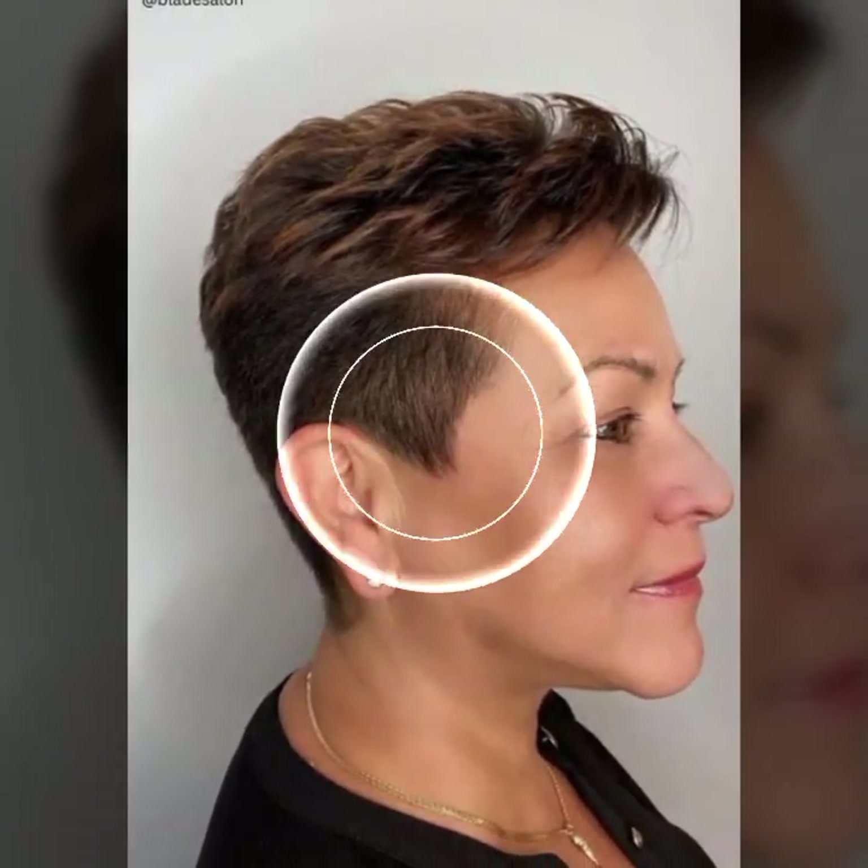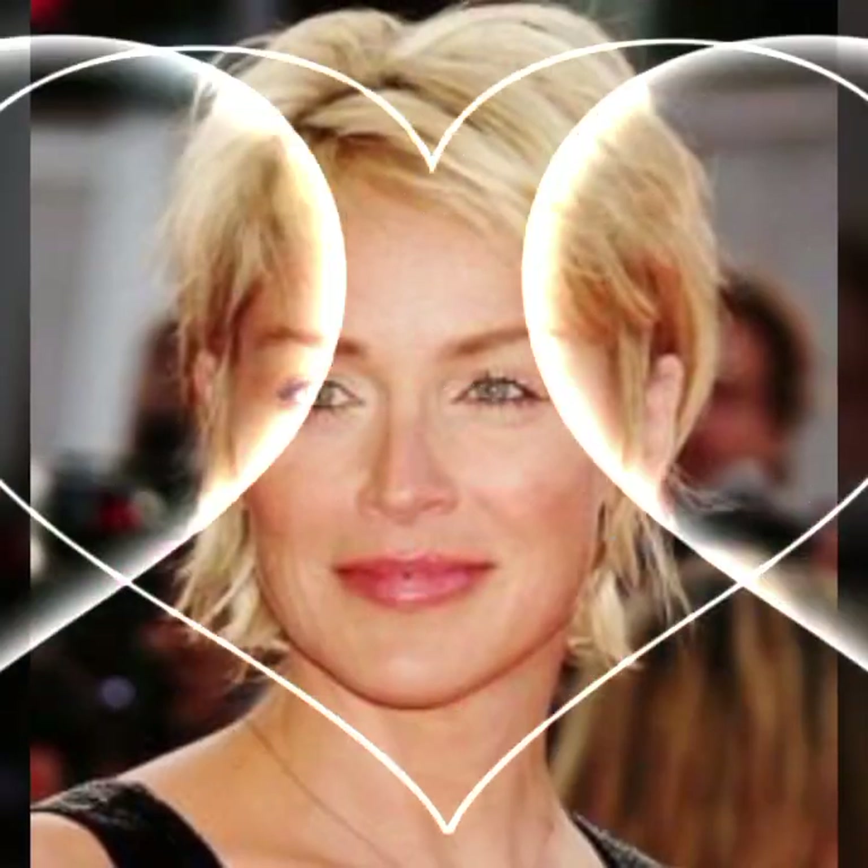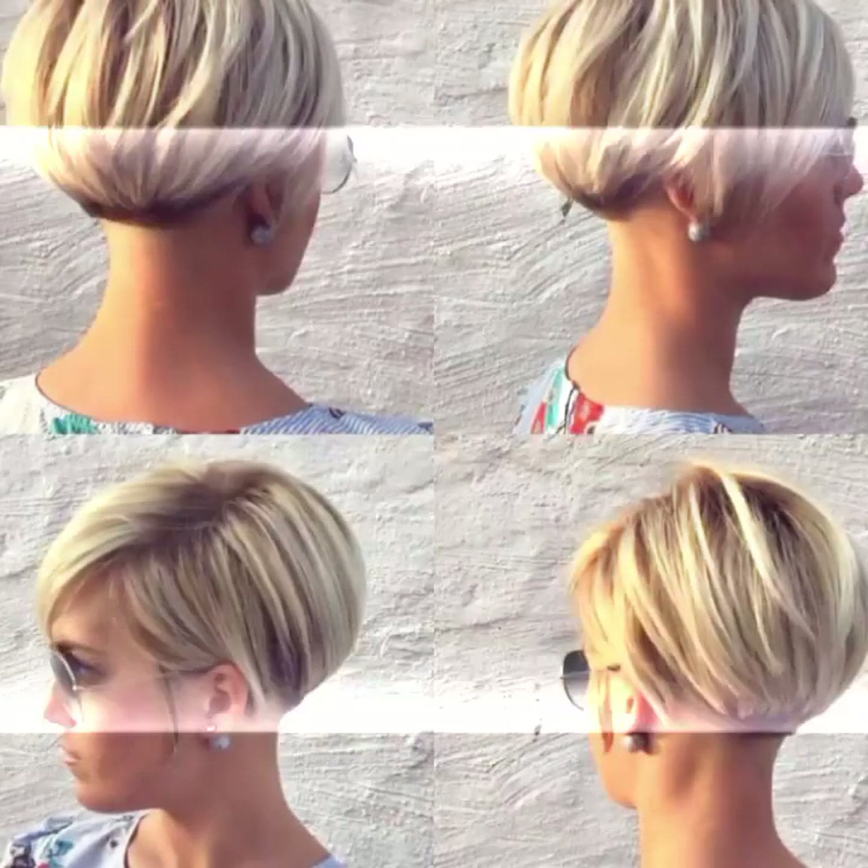Curl your hair with a straightener — you don't need a curling iron to create curls. You can use a straightener to create soft loose waves. Simply clamp a section of hair with a straightener and twist it away from your face, then pull it through. This will create a natural looking curl. These are just a few hair fashion hacks that can help you achieve your desired hair look.